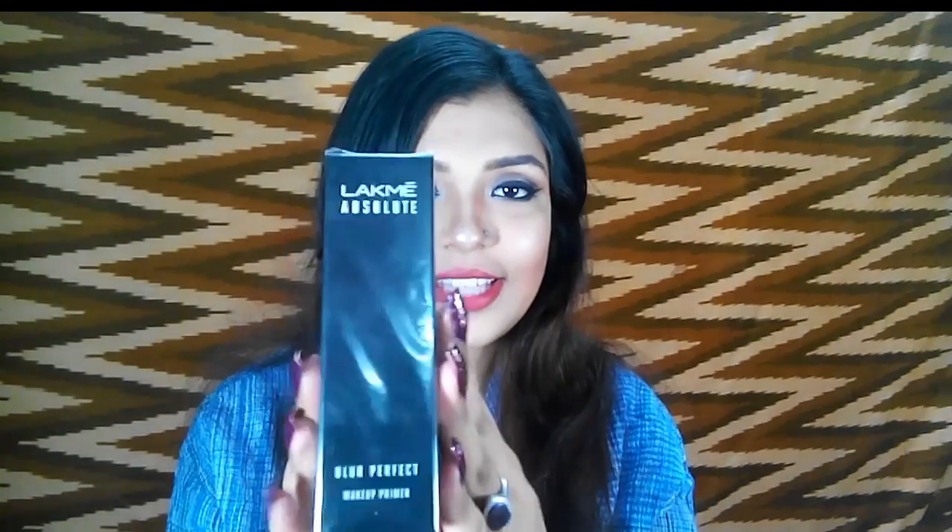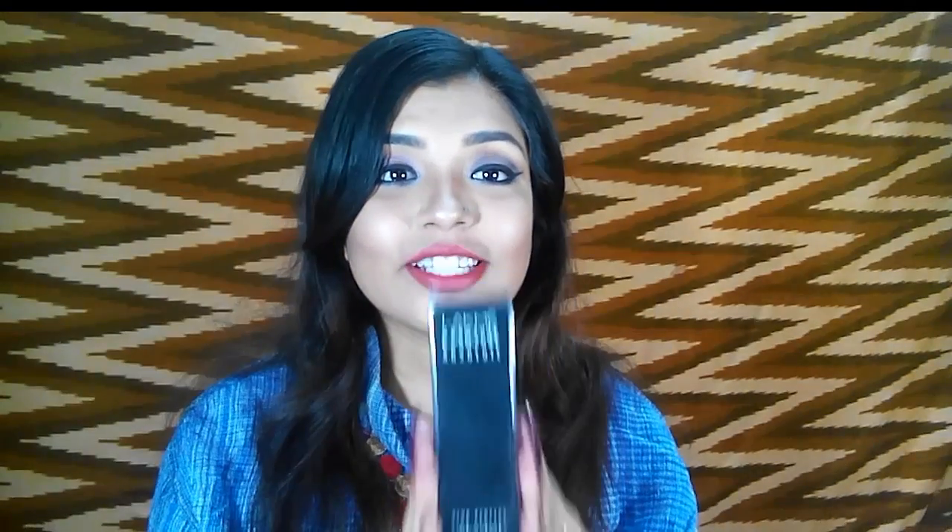Hi guys, welcome back to my channel. Today I'm going to do a review video, and this time I'm going to review a very nice product — the Lakme Absolute Blur Perfect Makeup Primer. Ever since its launch I've been waiting to get my hands on it, but I never could find it. The sales girls always said it's out of stock.